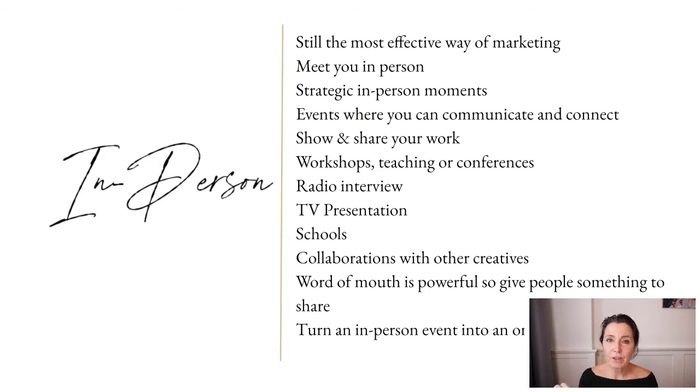In-person means meeting people at a gallery opening, at events, just chatting with people. It's about having those moments and training how to pitch about your work — not walking around pitching everywhere, but at the right time in the right place. If you can share at an in-person event, maybe you're a guest speaker, running a workshop, teaching at a conference, doing a radio interview, going on local television, visiting schools, or collaborating with other creatives — those are all different ways to use the in-person channel. How do you talk about your art?